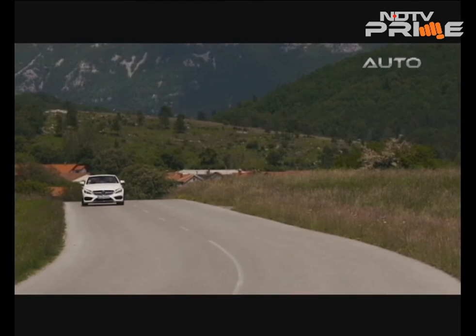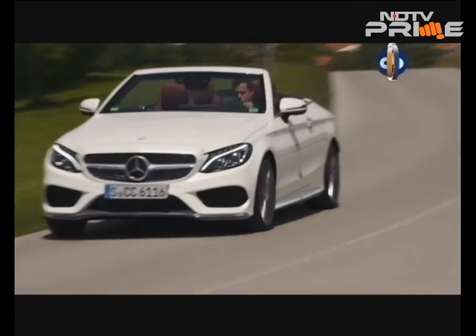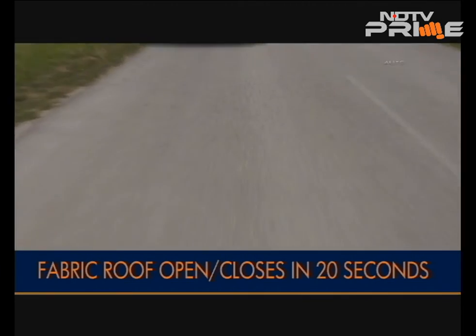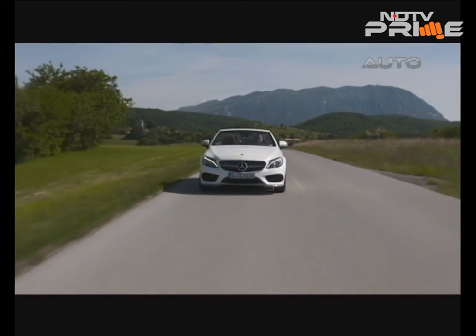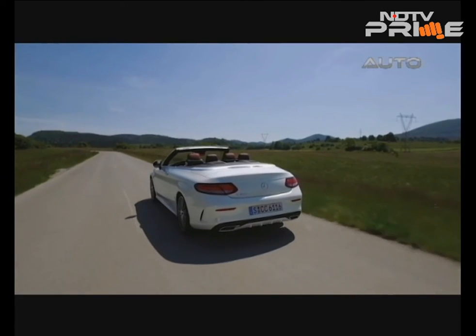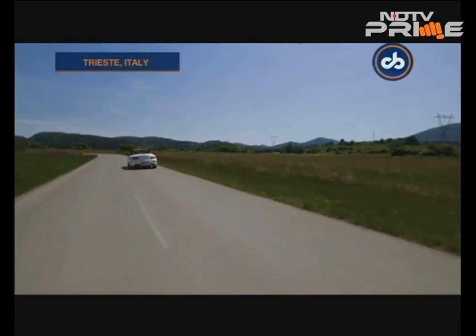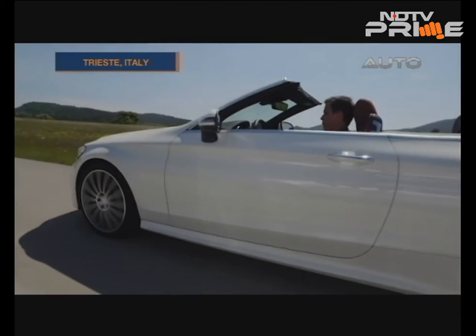Our test cars were fitted with the optional Airmatic suspension, which provides an extremely balanced setup. This meant the car handled twists and bad roads with equal aplomb, as we found out on our drive across the border into the Slovenian countryside. The car has Dynamic Select that lets you choose from five driving modes, and you can also opt for Mercedes' 4MATIC all-wheel drive system or stay with the standard rear-wheel drive.